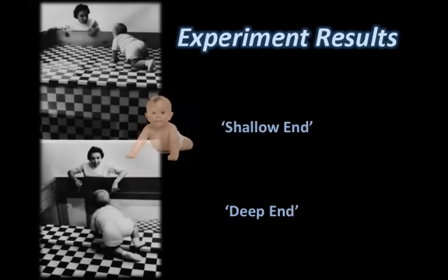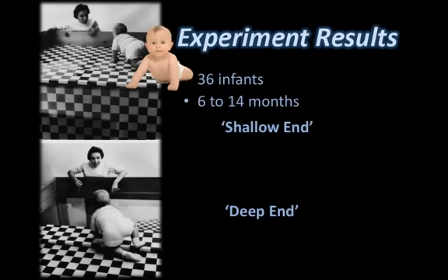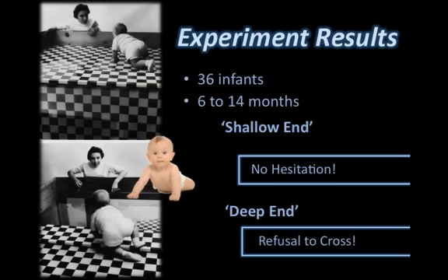In the original experiment, 36 infants aged 6 to 14 months were placed in the center of the table. They were observed as their mothers stood at both the shallow end and the deep end at 2-minute increments. The mothers tried to coax the baby into crawling towards them. All 36 babies crawled towards their mothers at the shallow end without hesitation. However, nearly all the infants refused to go to their mothers at the deep end, which required them to cross the illusionary vertical drop.